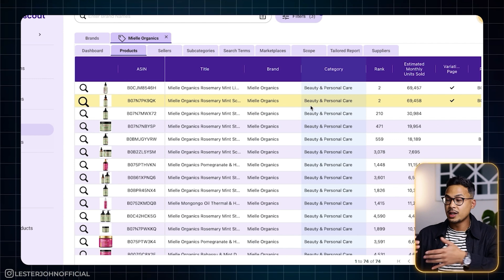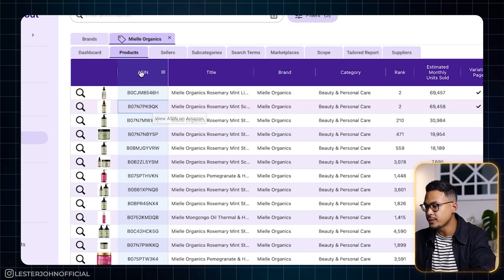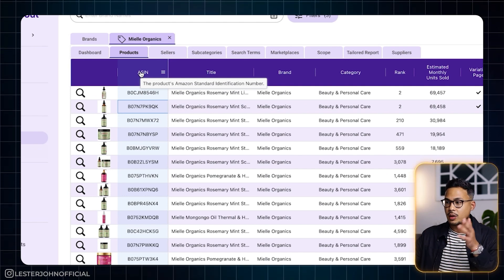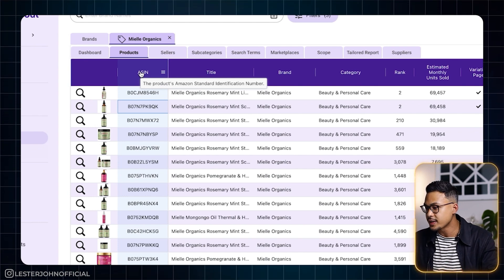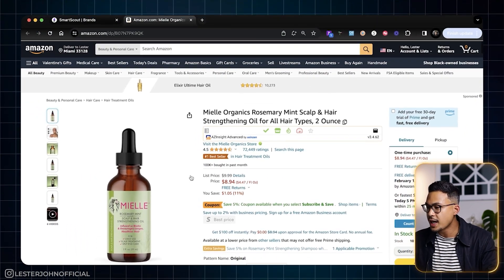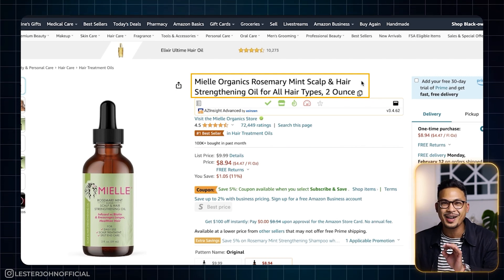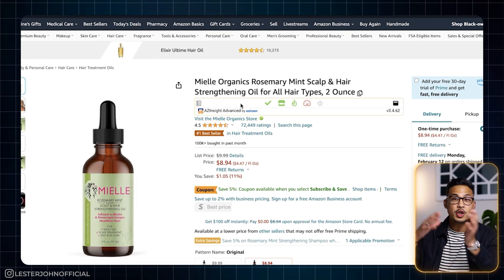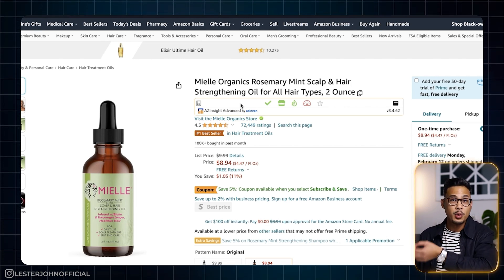Let's dig a little further. If you click on the ASIN — Amazon Standard Identification Number, basically their internal barcode to identify products — we'll go ahead and click on that. The product is Mio Organics Rosemary Mint Scalp and Hair Strengthening Oil, two ounces. We're going to open a new tab to search this brand on Google and see if we can reach them for wholesale.